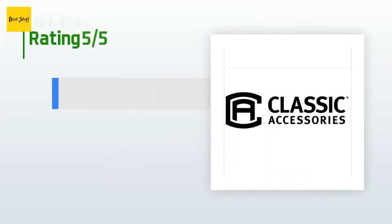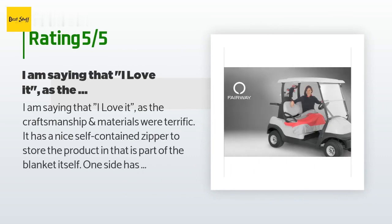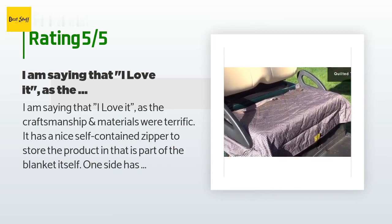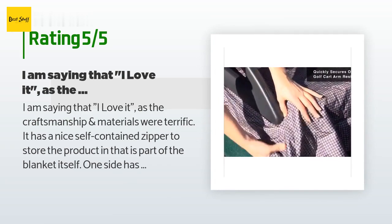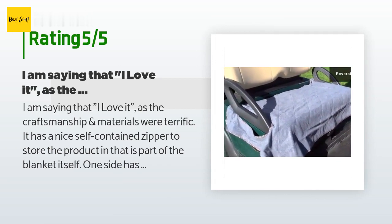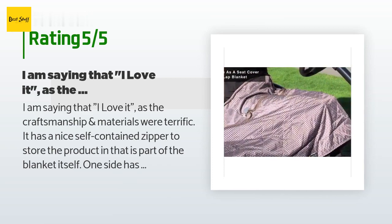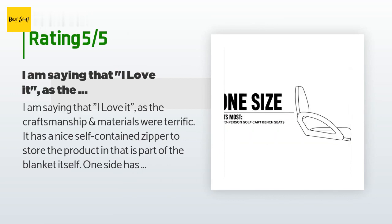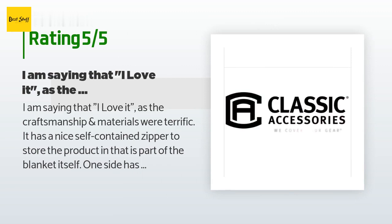The average rating of this product is 4.6 stars with more than 768 customer reviews. A customer said: 'I love it — the craftsmanship and materials were terrific. It has a nice self-contained zipper to store the product in that is part of the blanket itself. One side has a very nice cool side and one side has quite a nice blanket material. There was only one issue: I have a 2013 Yamaha cart — the driver's side has a short handrail that it slips over easily, however on the passenger side of the cart the rail covers the entire width of the seat and the slot is not long enough to negotiate that length.'